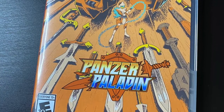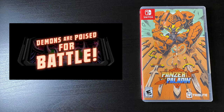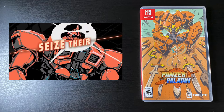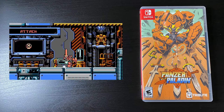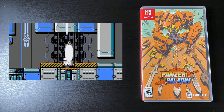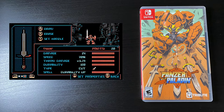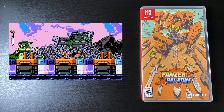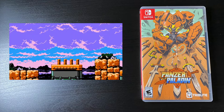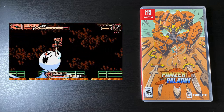Moving on to video games — I'm adding one more to the Switch collection: Panzer Paladin, the side-scrolling action platformer from Tribute Games on Switch and Steam. You basically control a rescue service android that pilots a paladin mecha, and together you slay demonic invaders using their own weapons against them. The NES and SNES influences are loud and clear, with vibes of Mega Man and Zelda. I'm really excited to play through this.